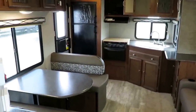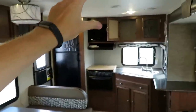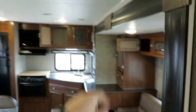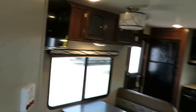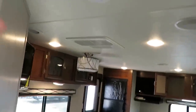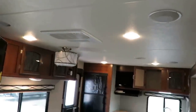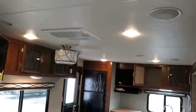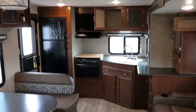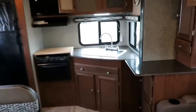That extra height allows extra storage where there couldn't be any, and it allows for a shower that a big tall person can stand in. We will typically upgrade the AC in these. You'll notice one-switch LED lighting through the whole thing — walk in, flick of a switch, and you have lights. The rear kitchen over here also has another awesome thing shared with all Freedom Expresses.